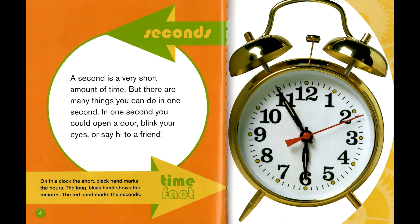Seconds. A second is a very short amount of time, but there are many things you can do in one second. In one second, you could open a door, blink your eyes, or say hi to a friend.